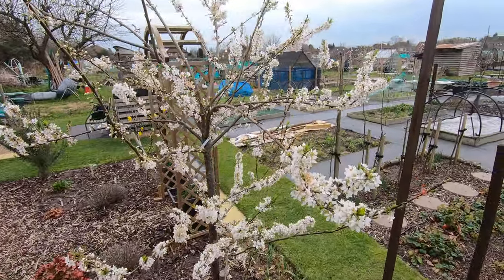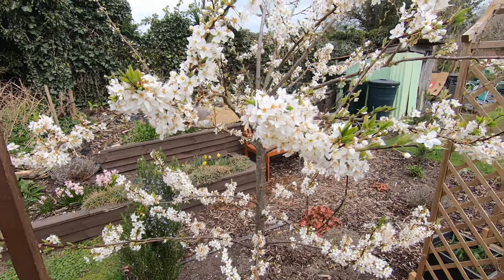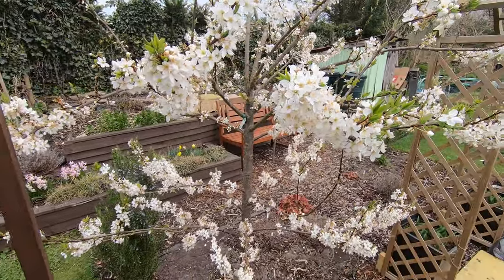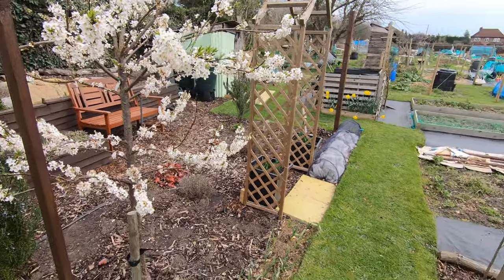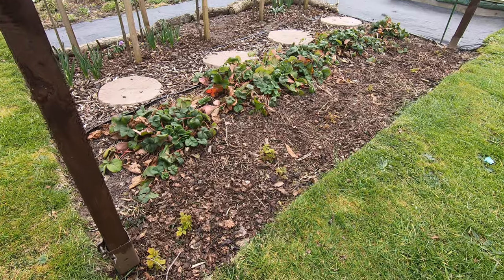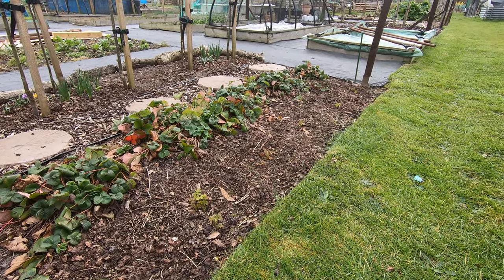So here we are with the pluot — absolutely covered in blossom. We did actually do some brush cross-pollination, but there's been a lot of pollinators around: hoverflies and bees, bumblebees. In fact there will be a little bee on the thumbnail of this video — that was on the pluot blossom.